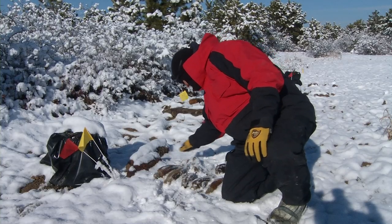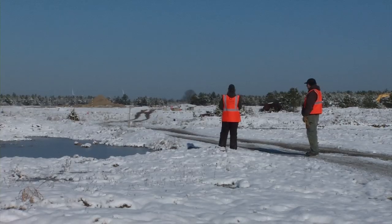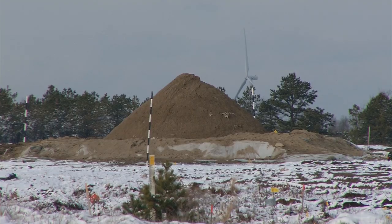The UXO, or unexploded ordnance, is recovered for disposal by contractors working for the U.S. Army Corps of Engineers by detonating it in a controlled manner.